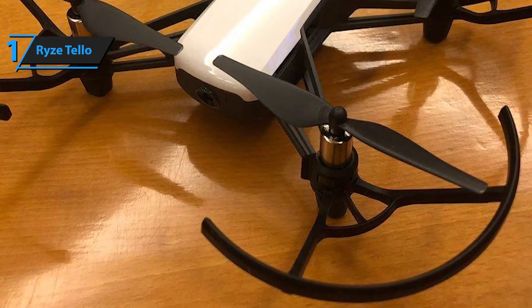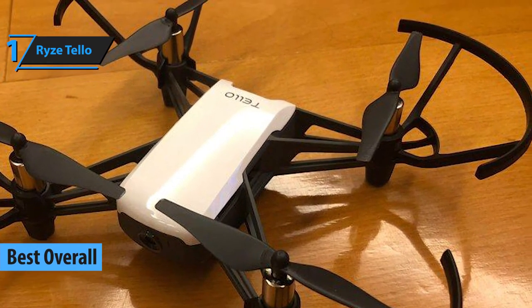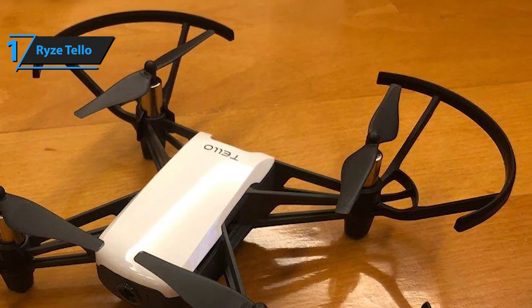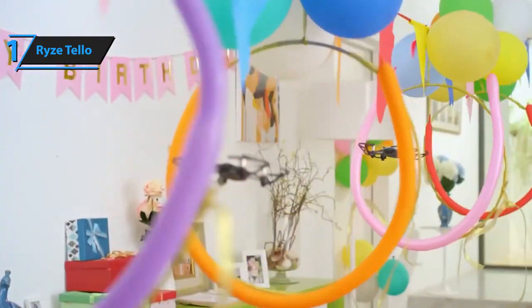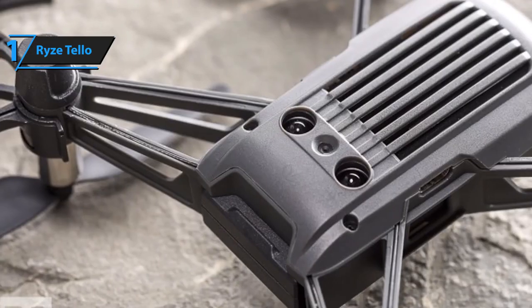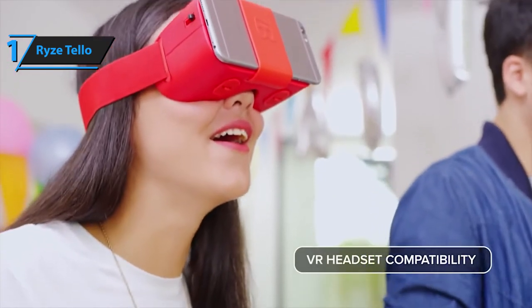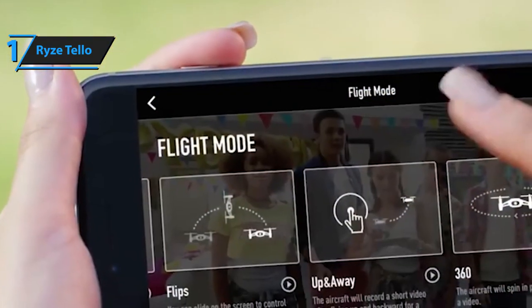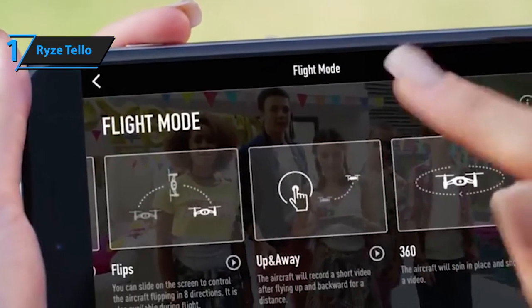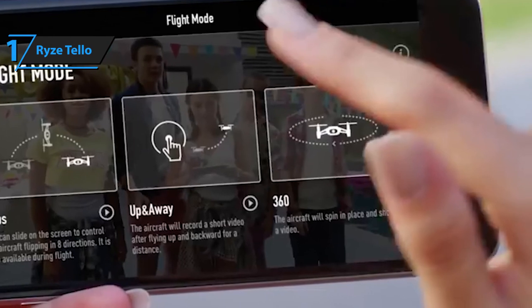Our last pick is the heavily acclaimed Ryze Tello drone. This drone comes supplied with features so advanced that most people would be puzzled how such a high-quality model managed to stumble into the budget section of the market. Tello is pretty fast, reaching up to 17.9 miles per hour with ease. Its built-in functions include a rangefinder, a barometer, and an enhanced vision system. It's also compatible with VR headsets. Instead of powering it on, Tello becomes active as soon as you toss it up, and it's operated via your smartphone — your screen is your joystick.